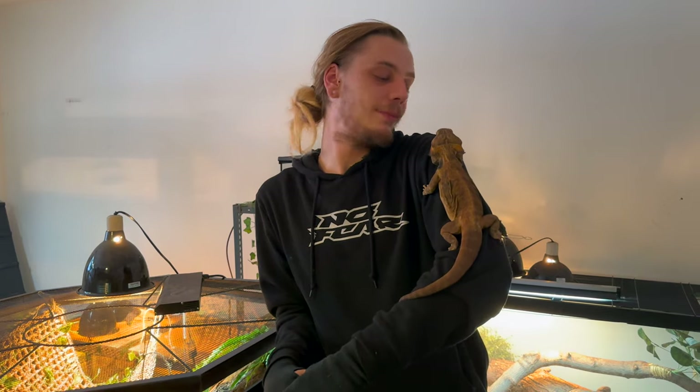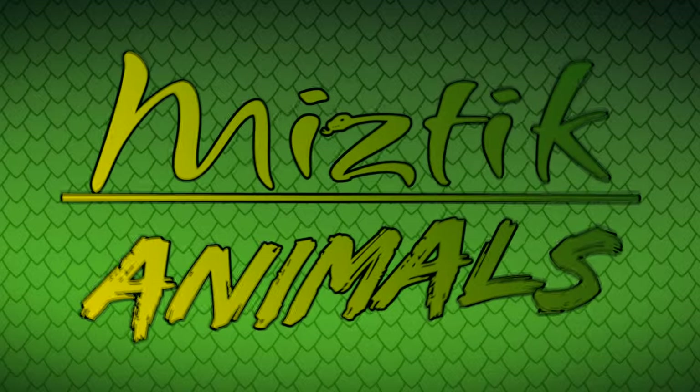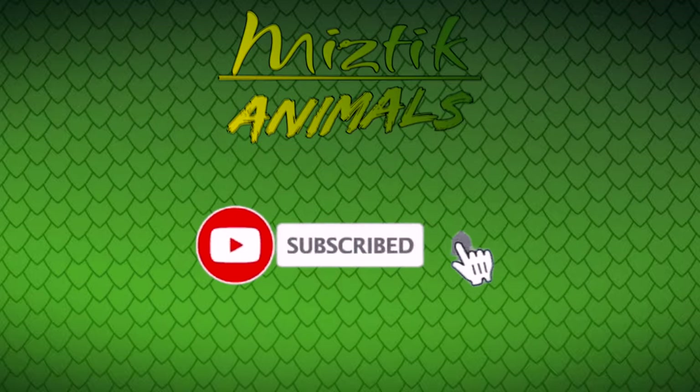If you guys really do need to talk, my Instagram DMs are always open — Mystic Animals, you guys can always hit us up. My name is Matt, this is Chipotle, that's Roxanna behind the camera. We will see you in the next video. Thank you so much for checking this out — if you enjoyed it, hit that like button, and if you really loved it, why don't you subscribe? It's free.